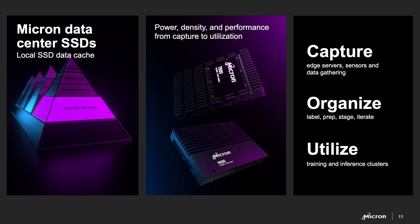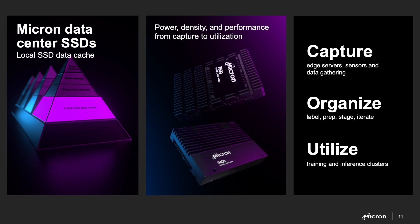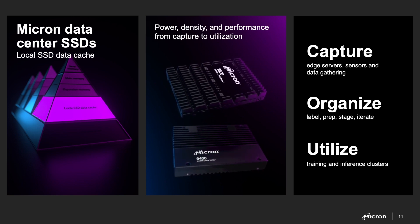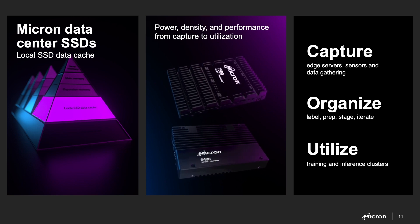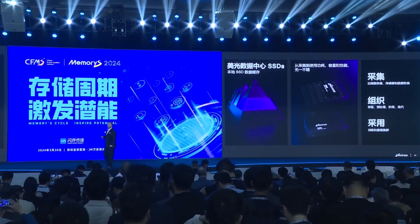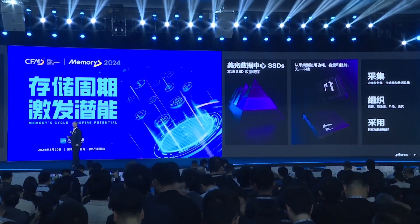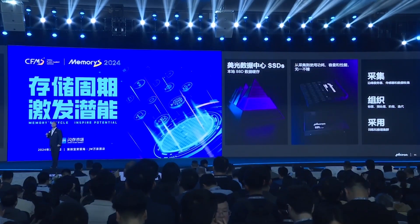On the bottom you can see the 9400 SSD — our performance drive. These drives are critical, but storage oftentimes doesn't get its due. People think it's a commodity. People think it doesn't impact the performance of the training system. Let me show you some data.